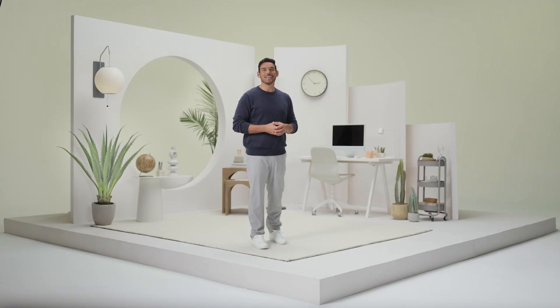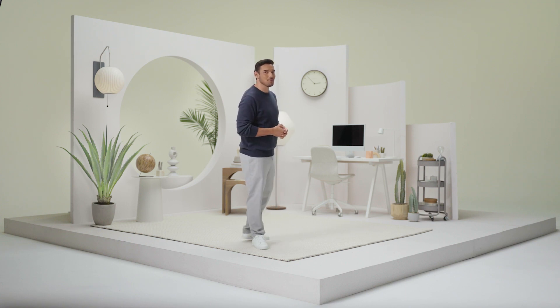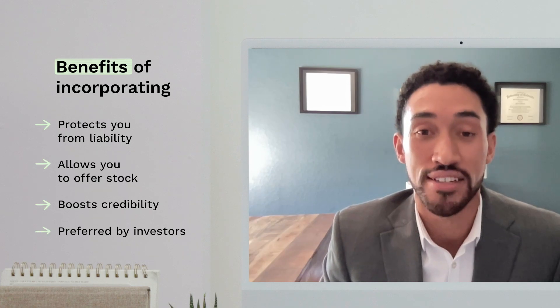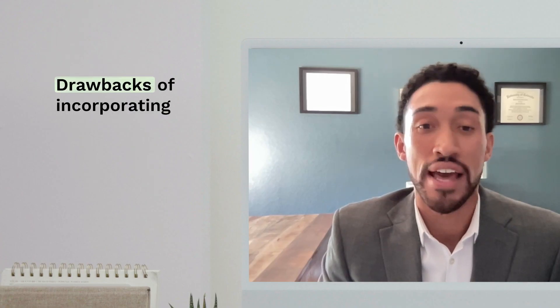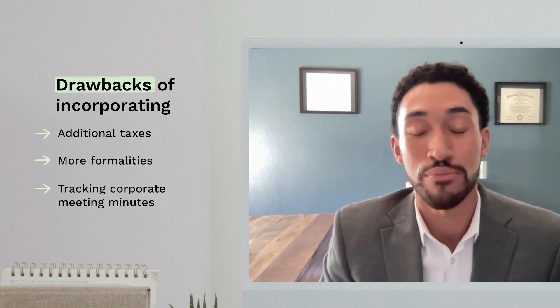For details on corporate advantages and disadvantages, let's hear from an attorney in the LegalZoom network. The main benefits of incorporating are the liability protection that comes with the corporation as you're acting under an entity. The potential drawbacks of incorporating are that you do have an annual yearly cost, and different states might make it more expensive.